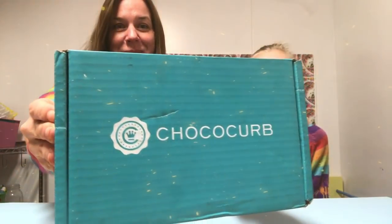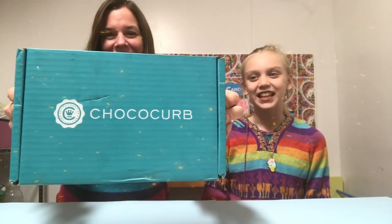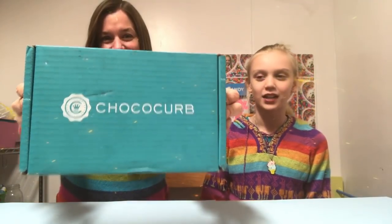Welcome to the Genie and Cotton Show! Today we're both so excited because we're going to be opening up a chocolate subscription box. This is a box that is supposed to curb your chocolate craving — and we both love chocolate, so let's just go ahead and open this!